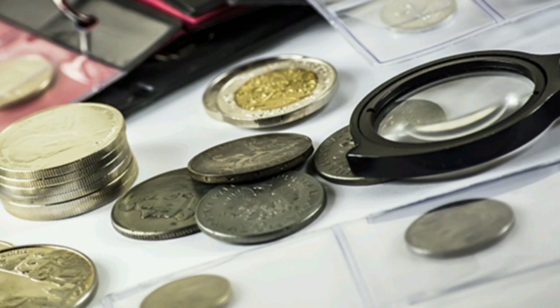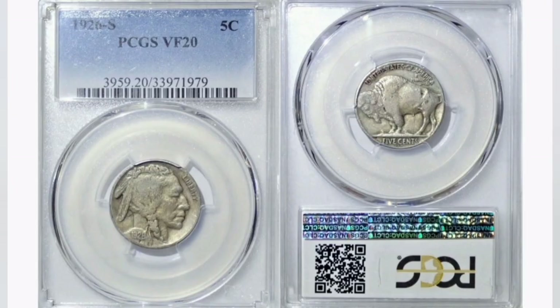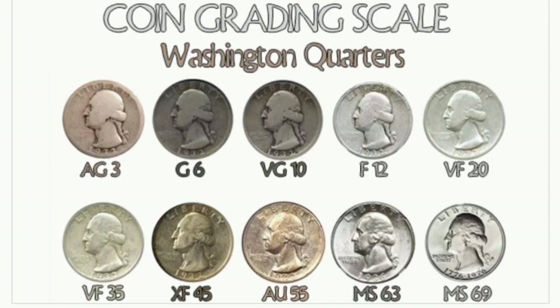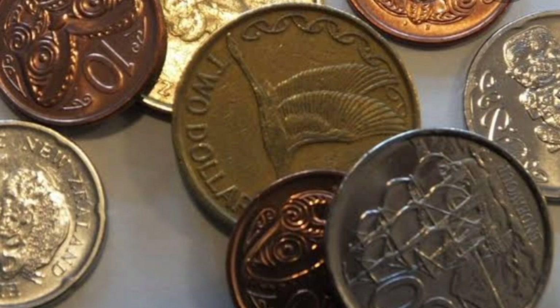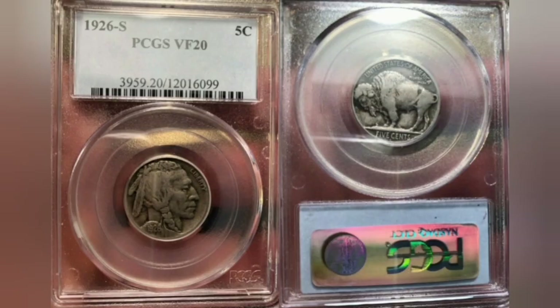It is an opinion based upon a standard definition that most coin dealers and numismatists would agree with. The differences come in when minor details in a coin's appearance may push it to a higher grade if it's a positive influence, or a minor defect may push it into a lower grade. The size and position of the imperfection and its effect on appearance is where one person may grade the coin higher and another may grade the coin lower.